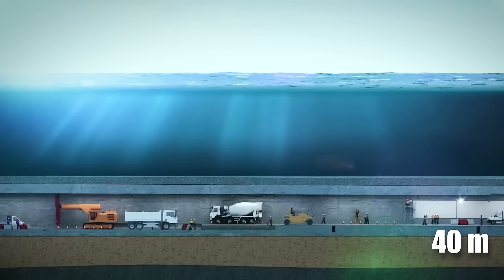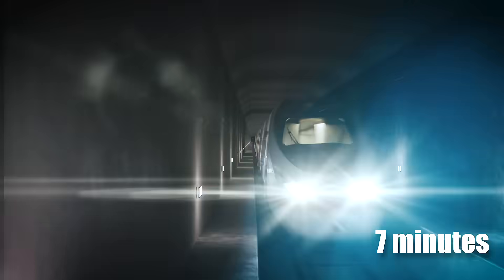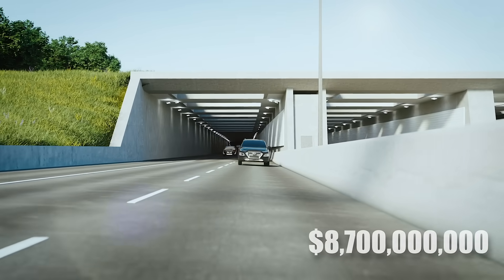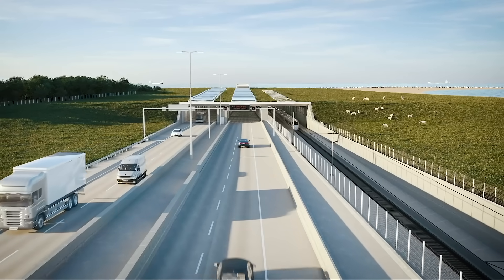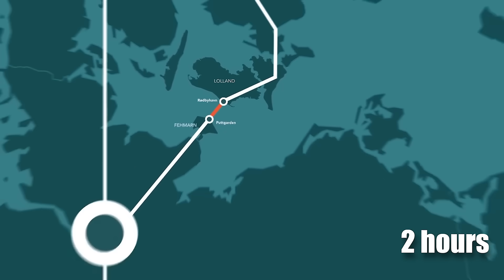Stretching 40 meters below sea level, it will link Denmark and Germany, cutting travel time to just 7 minutes by train or 10 minutes by car. With a budget of $8.7 billion, this engineering marvel promises faster, greener, and more reliable transportation, saving over two hours between Copenhagen and Hamburg.